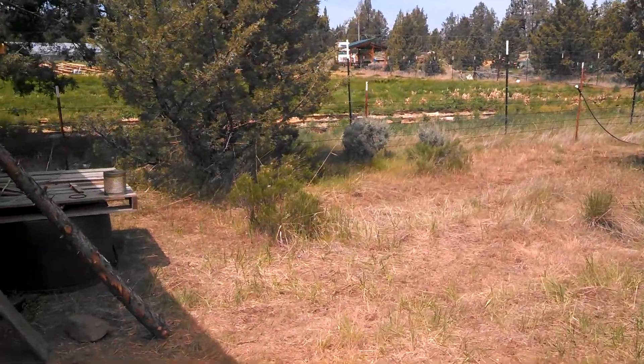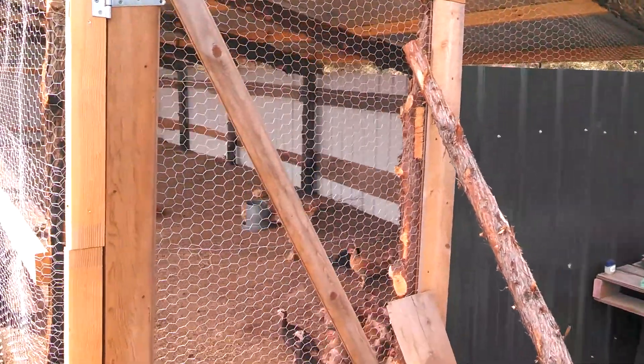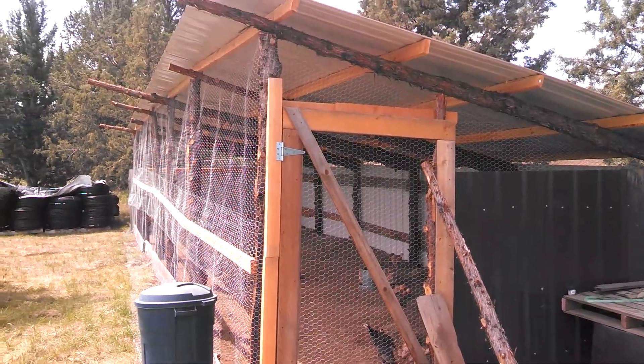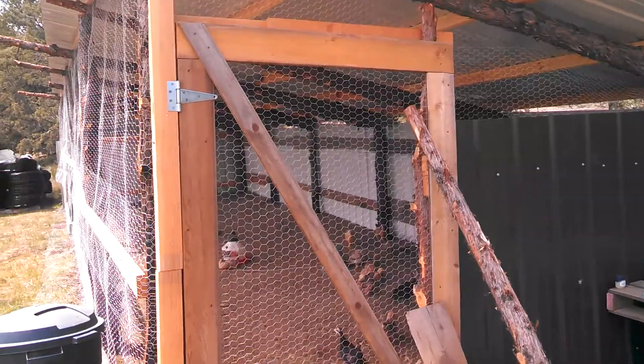It's right here on the edge of the garden. Right in here we've got the gate. We built a little door to get in. Nice roof — we had a big rain last night and everybody's nice and dry.